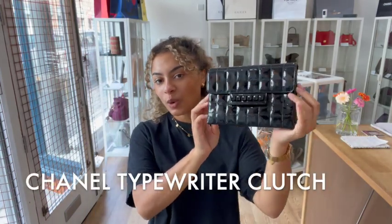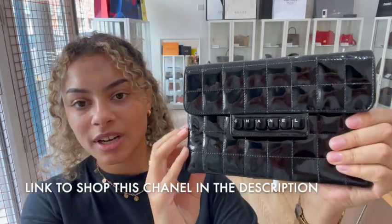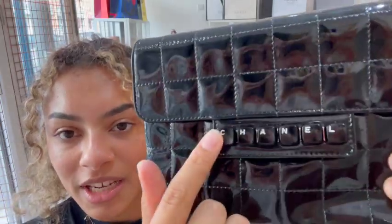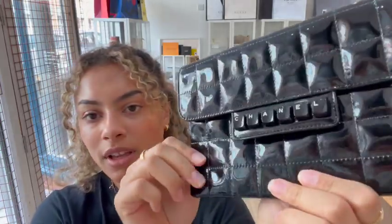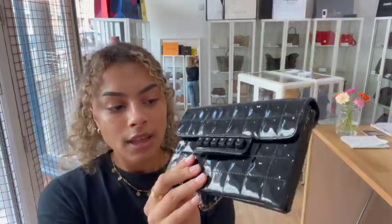Hi everybody, welcome back to Arm Candy. We have got a really cool Chanel collector's piece today. This is a Chanel typewriter clutch — look how cute that is. It's got the little keyboard with Chanel on the front, and then we've got this gorgeous glossy quilted patent leather all over the exterior, and then we've got one little leather and chain plaited top handle.